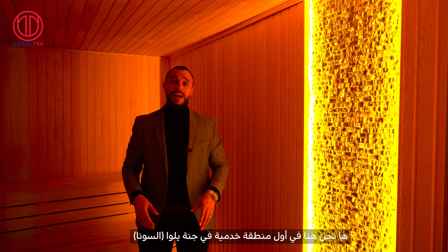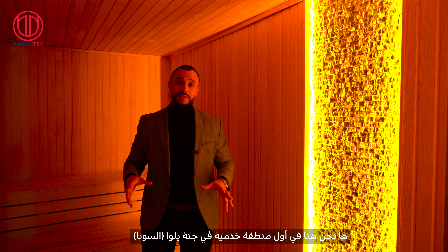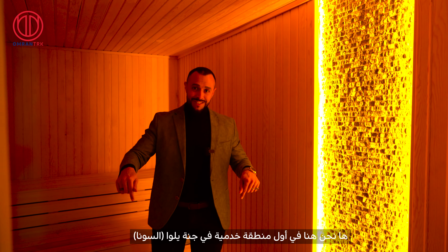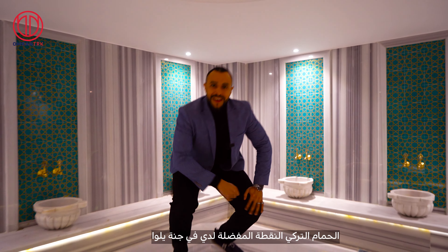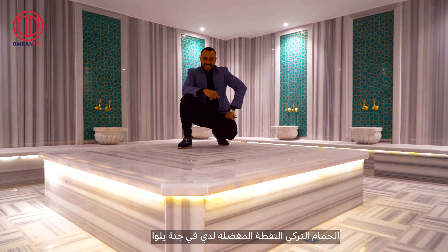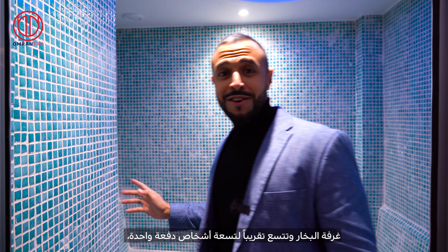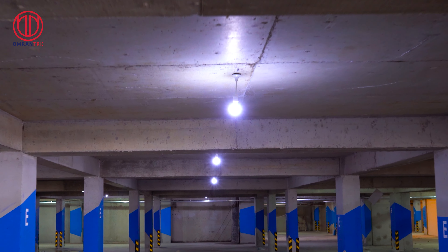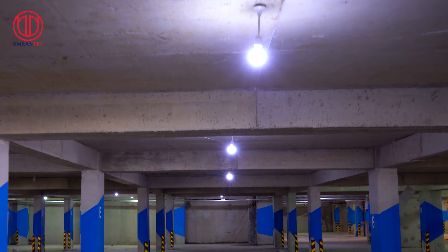Let's carry on and take a look at the different amenities and services. We told you we would take a look at the different amenities in Zannat Yalawa project, and now we're starting with the sauna — the Turkish bath, my favorite spot in this compound. The steam room has a capacity of around nine persons at a time.